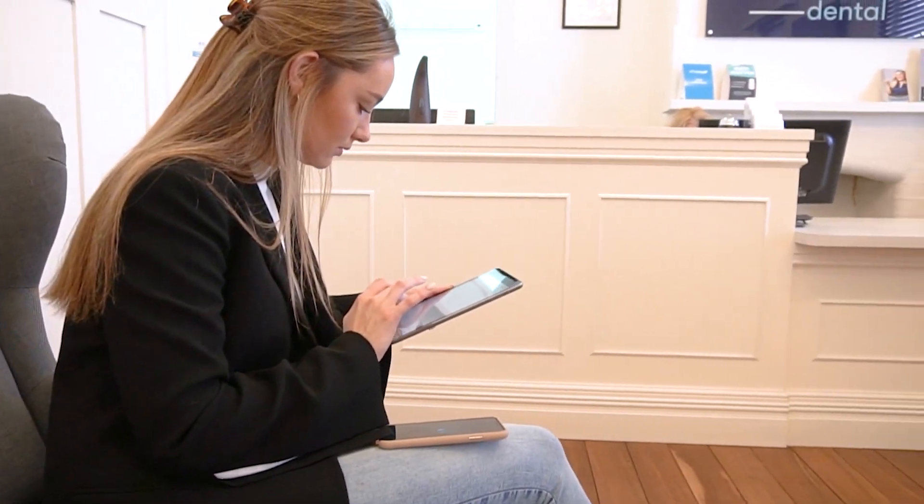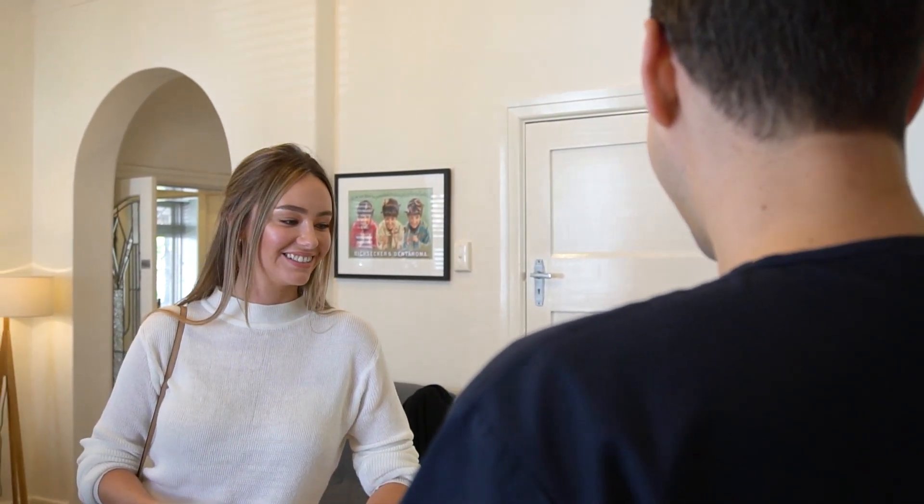At Chelmsford Dental, we are here to guide you through the entire process, from initial consultation to placement of the implant and eventual crown. Don't let missing teeth hold you back. Schedule a consultation at Chelmsford Dental today to learn how dental implants can help transform your smile.